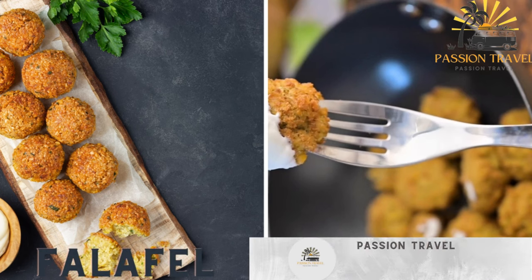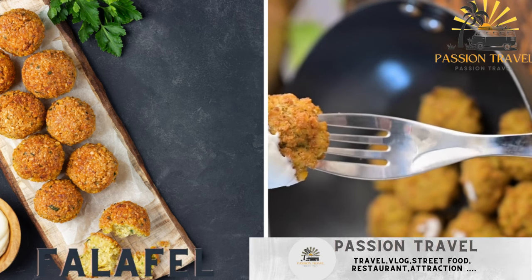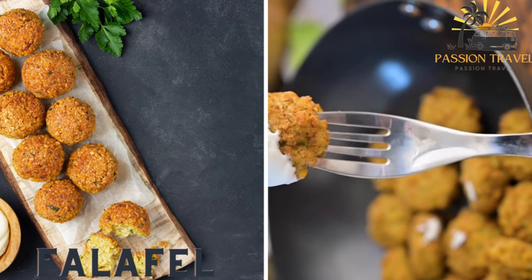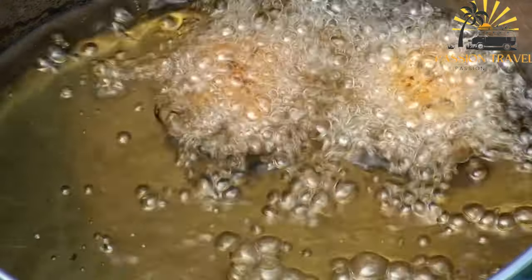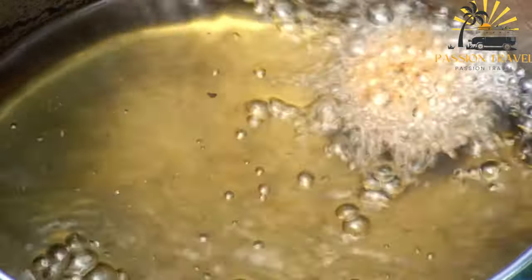Falafel consists of deep-fried balls made from ground chickpeas, spices, and herbs, typically served with tahini sauce and vegetables. Falafel is a vegetarian dish that is popular in the Middle East.